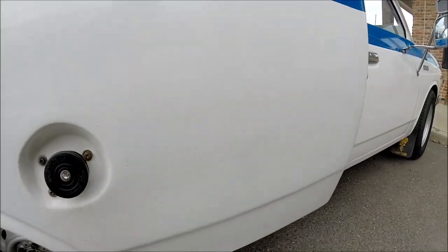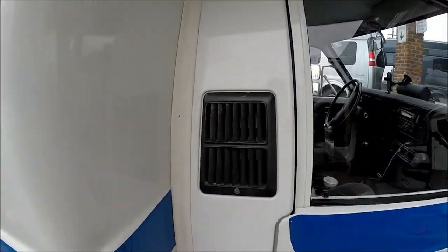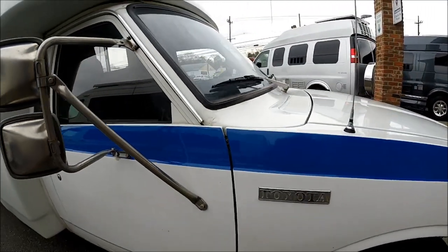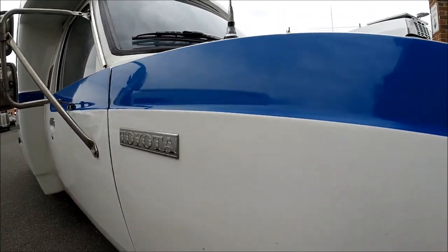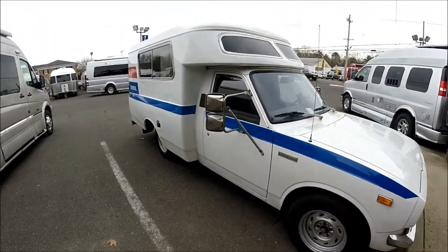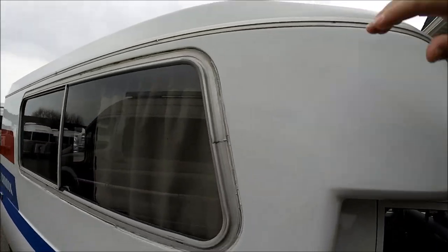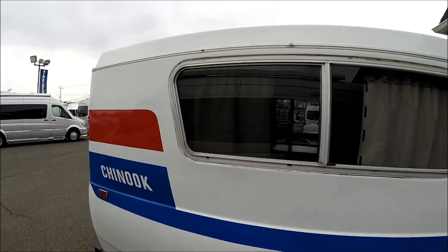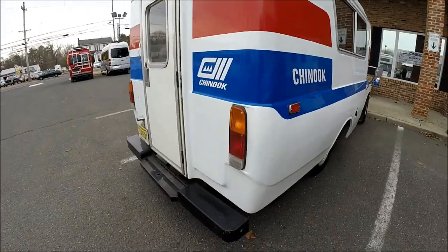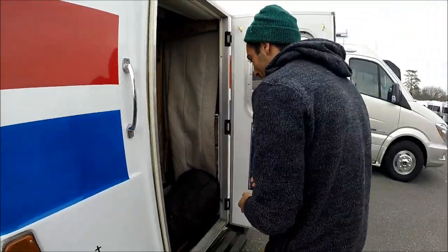Got a fuel fill and a little cab vent here. The owner is going to come out shortly and show me how this top pops up to give us some more room inside. He's going to give us a tour of the inside of the coach. Chris is going to open it up and give us a tour.